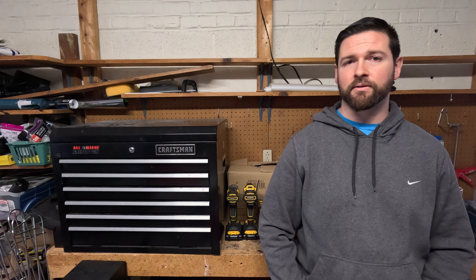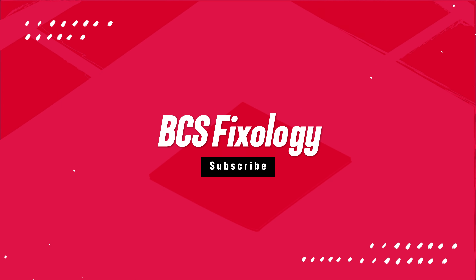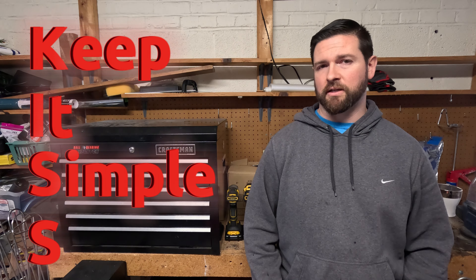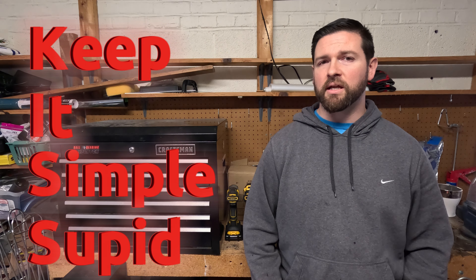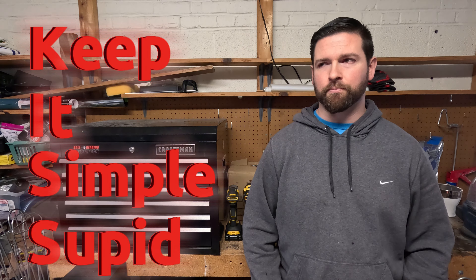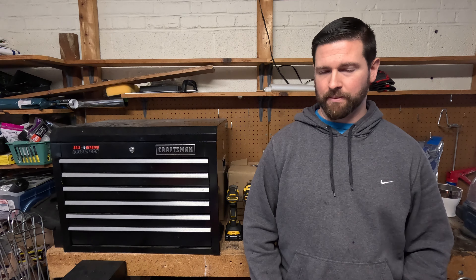My name's Thomas. My first trick is KISS — K-I-S-S — stands for Keep It Simple, Stupid. This one's been around for a long time, but it's probably the most important thing you can remember when diagnosing a vehicle. I'd say 99 times out of 100, it's the simple fix.